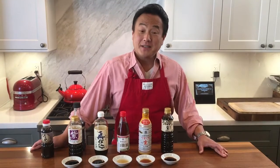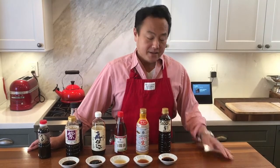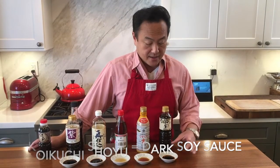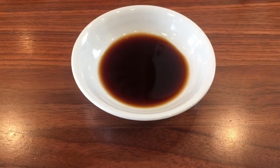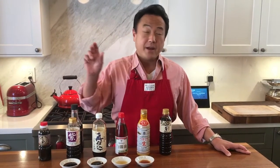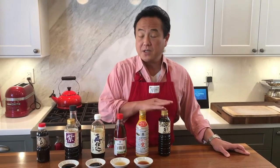So first let me introduce the most common soy sauce we usually use at home and restaurants. This is koikuchi shoyu, which is a dark soy sauce. As you can see, it has a darker color and a great umami. It is used for cooking as well as dipping in many different ways. If you think about the restaurant, the red cap soy sauce you see on the table — that is usually dark soy sauce.